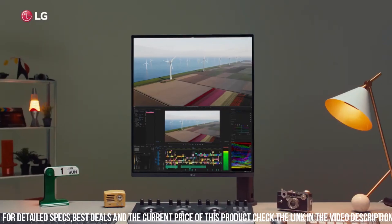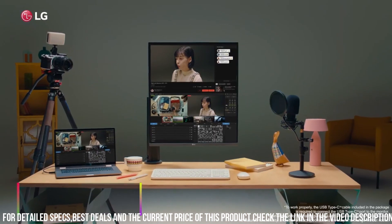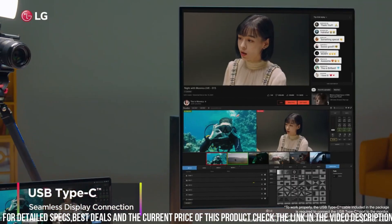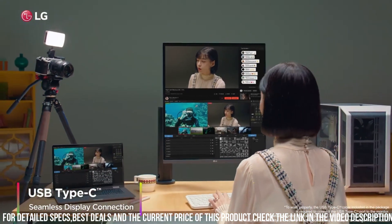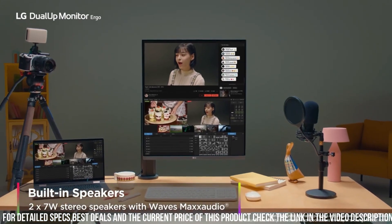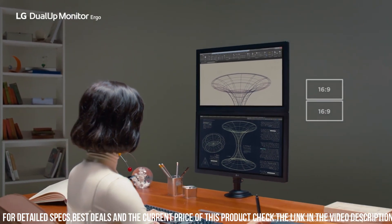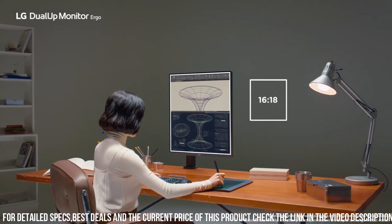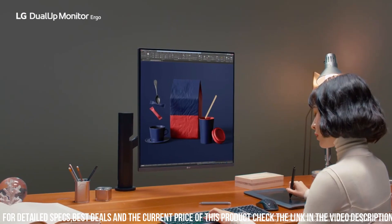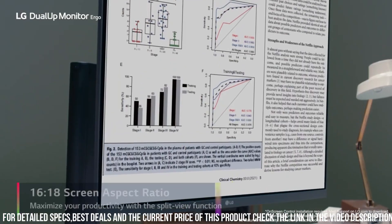A great feature of the LG 28MQ780B is its dual-up capability, which allows you to connect two devices to the monitor at the same time and display them side-by-side — especially useful for multitasking and increasing productivity. It also features an ergo stand that allows you to adjust the height, tilt, and pivot of the monitor. The stand's clamp design frees up desk space and provides a more ergonomic viewing experience. It includes a USB-C port that supports 60W power delivery and video transmission.